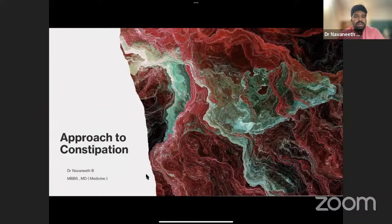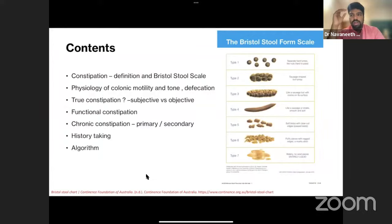Today we'll talk about what constipation is, the Bristol Stool Scale, the physiology of colonic motility and tone, the process of defecation and defecation reflex. We'll differentiate between recent onset and chronic onset constipation. Harrison's tells us there are two types: recent onset and chronic constipation. In chronic constipation, we'll classify it into primary and secondary and discuss important history points.